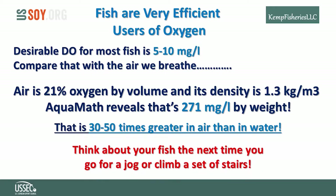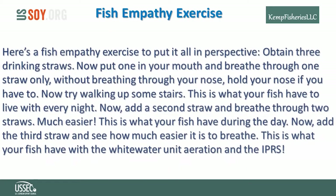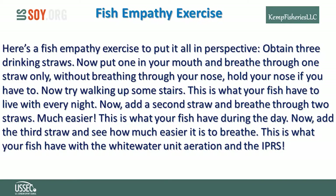Here's a fish empathy exercise to put it all in perspective. Obtain three drinking straws. Put one in your mouth and breathe through it only — without breathing through your nose — and try walking up some stairs. This is what your fish have to live with every night. Now add a second straw: much easier, but still not very comfortable. This is what your fish have during the day. Add a third straw and see how much easier it is to breathe. This is what your fish have with the white water unit aeration and the IPRS.